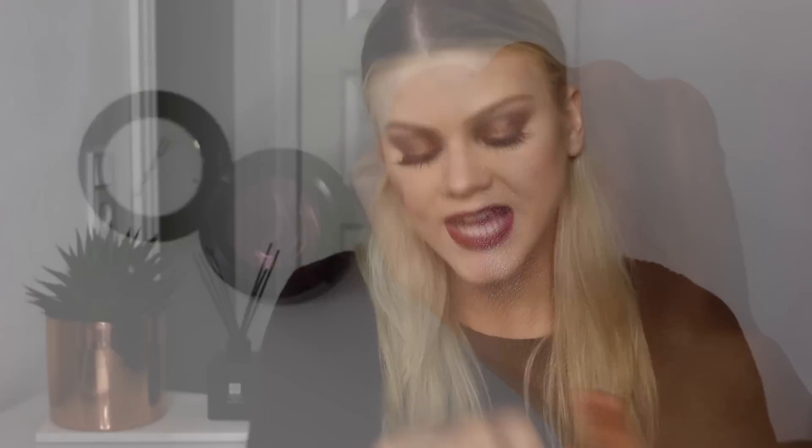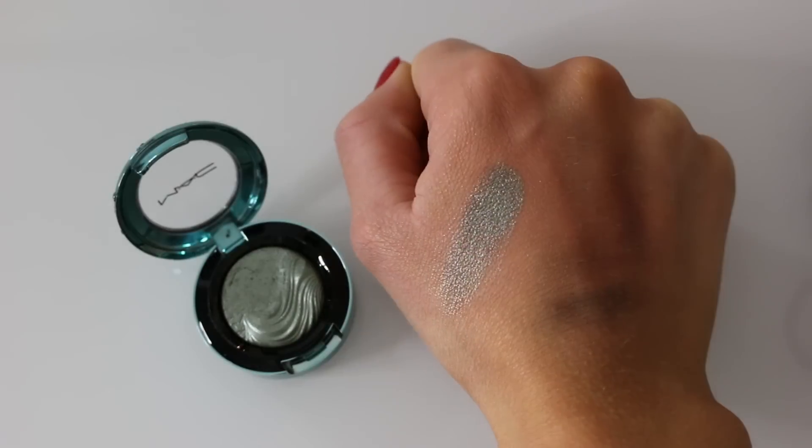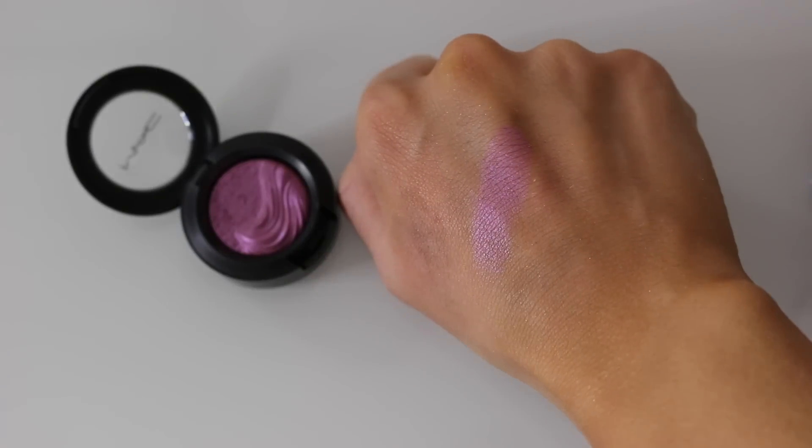The next one is called Rich Coal — it's kind of like a plummy violet shade, so beautiful, almost like aubergine when it swatches on. Really love it. The next one is from last year's summer limited edition collection from MAC — it's called Silver Sun, also an Extra Dimension eyeshadow. It's a really pretty kind of greeny ocean color, great if you like turquoise or green tones. Then we've got Stylishly Merry — a stunning purply pinky color, very pigmented, great for brown eyes.